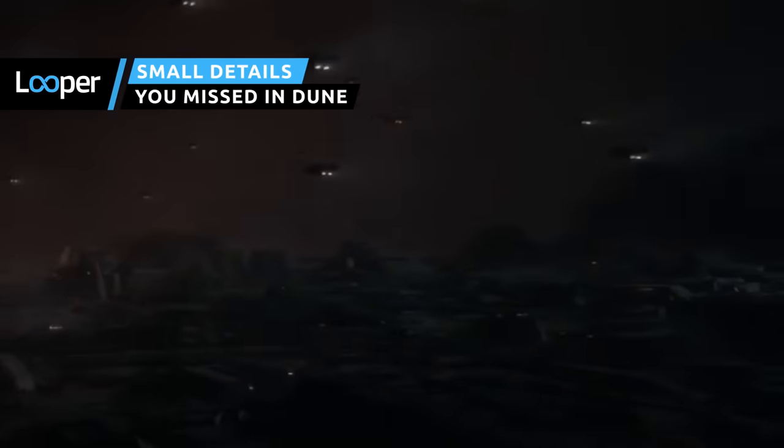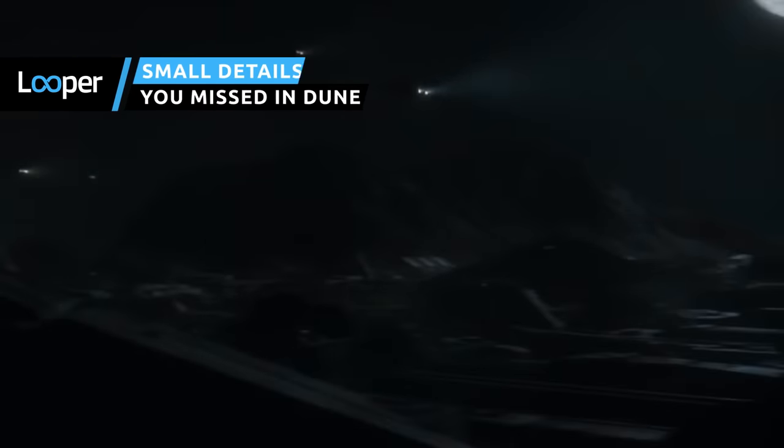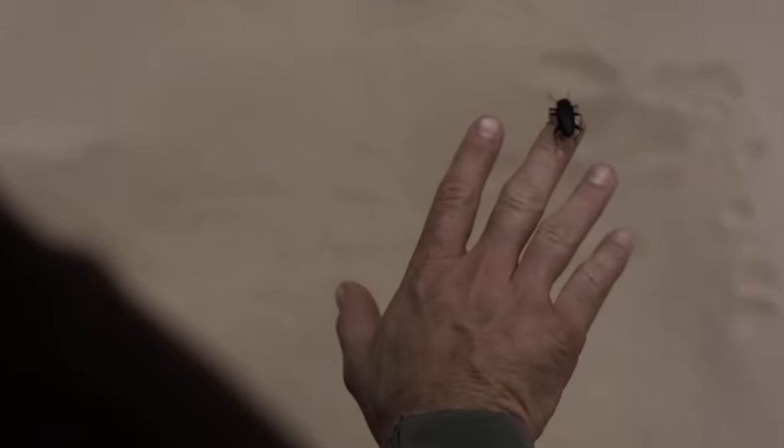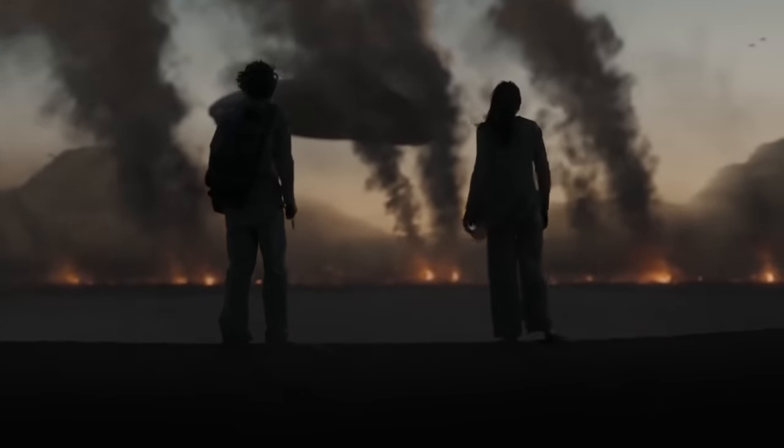Frank Herbert's Dune has been adapted once again for the big screen, and you've never seen the story play out like this. To help unpack part one of this sci-fi masterpiece in the making, here are some of the small details you might have missed in Dune.